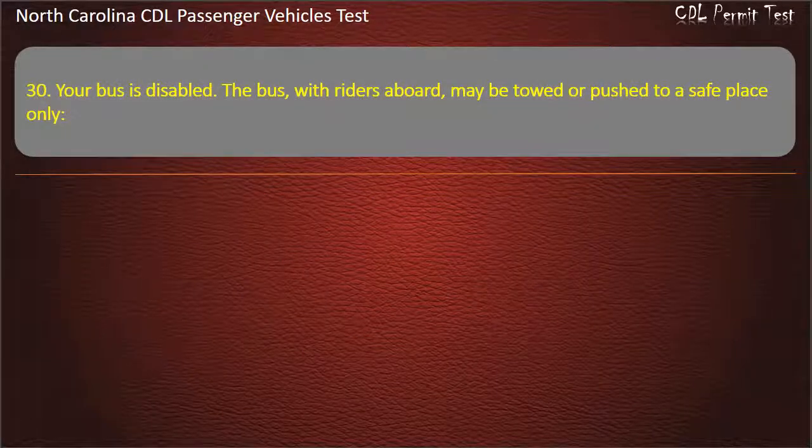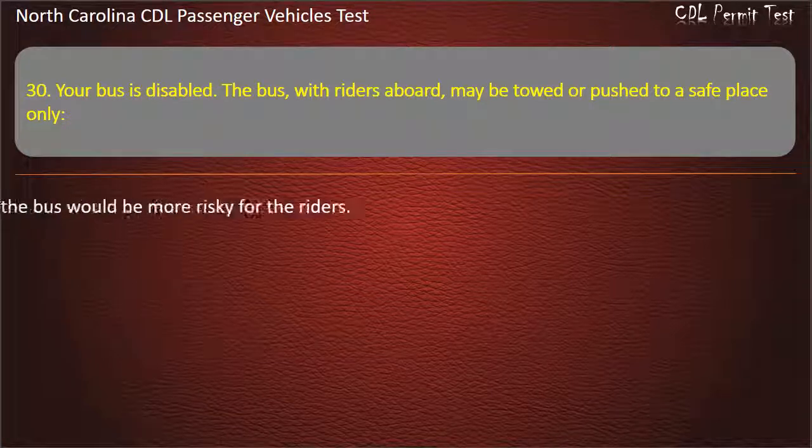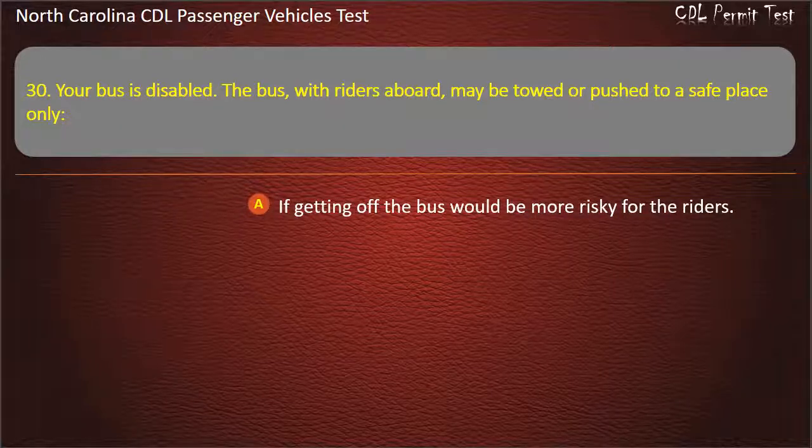Question 30: Your bus is disabled. The bus, with riders aboard, may be towed or pushed to a safe place only if getting off the bus would be more risky for the riders.